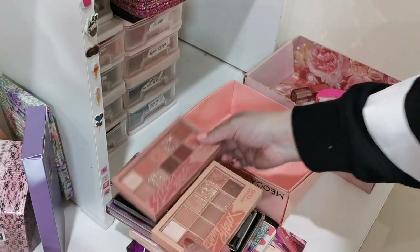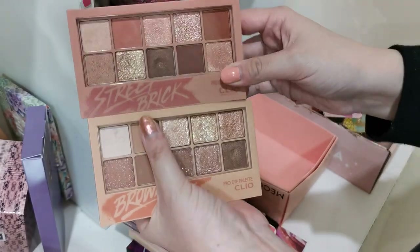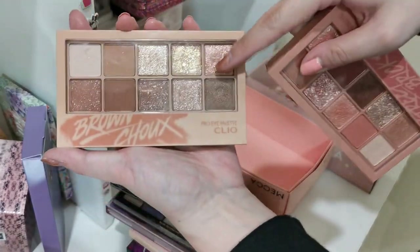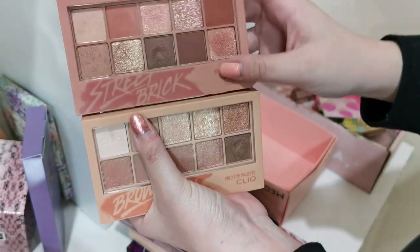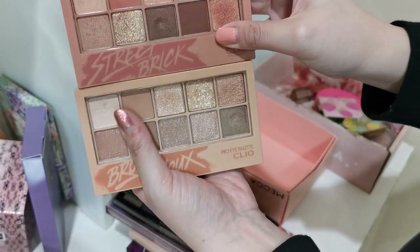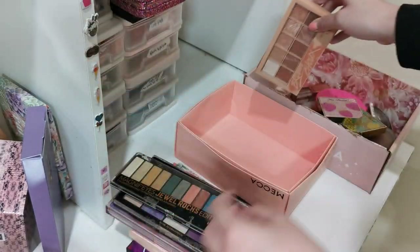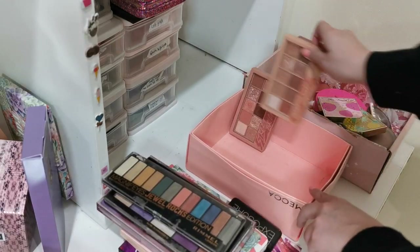Okay, these two are like my favourite palettes ever so I'll never declutter them. Clio makes beautiful palettes — Brown Shoe is really nice for everyday, Street Brick is a bit bolder, and I like mixing them together. The shimmer shades are phenomenal and I can't rave about these enough, so keeping both.